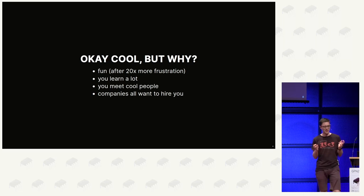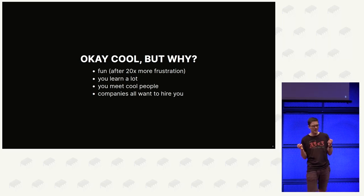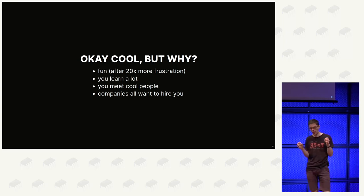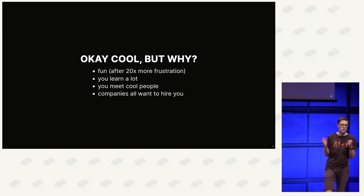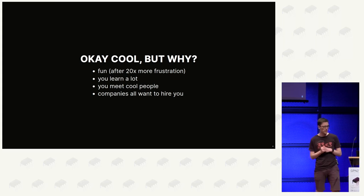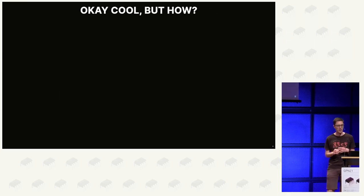Why do this? We can only answer why we are doing it: obviously it's fun. To be honest it's also frustrating at times because you don't walk a straight line to the solution - there's a lot of trial and error and failing involved. But after that, it's even more fun when you solve it. You learn a lot - you're not expected to know every technique or technology present in a CTF, but you're expected to just read up on things over a weekend, so you learn fast. You meet cool people, and all companies want to hire you - though that shouldn't be the main motivation.